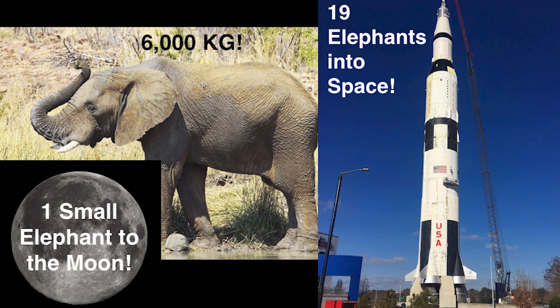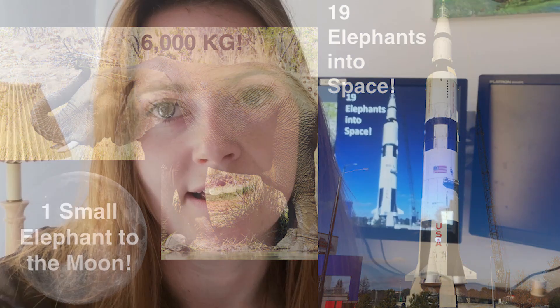Comparatively, the largest rocket to have ever launched was the Saturn V, and the Saturn V weighs the same as 400 elephants. So that's a very, very big rocket.